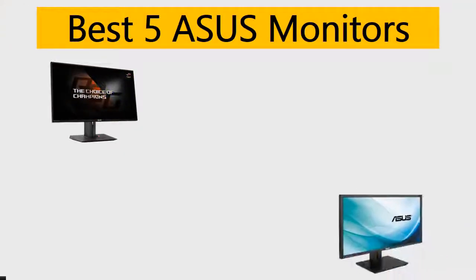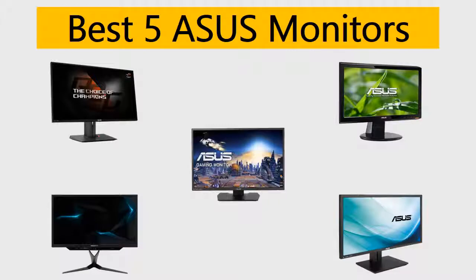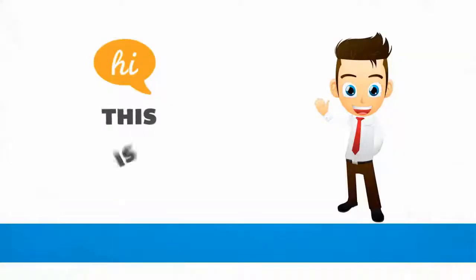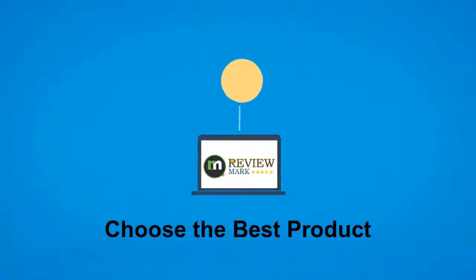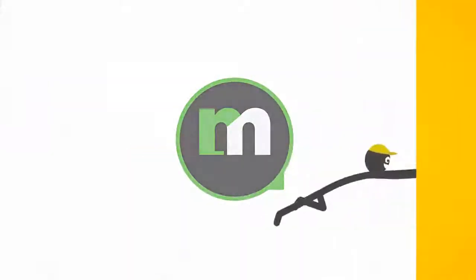Best 5 Asus monitors. We tried to list them based on their price, quality, durability and more. Okay so let's get started with the video. Hi, this is ReviewMark. We will happily help you to choose the best product. Keep watching and subscribe.